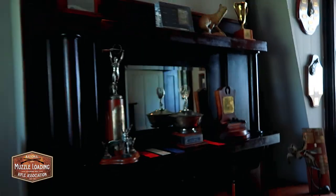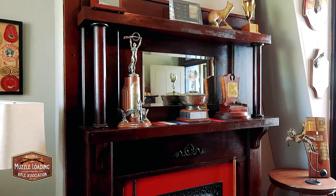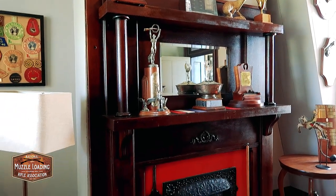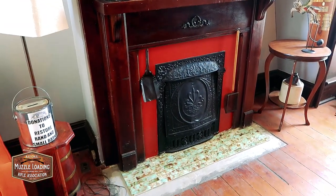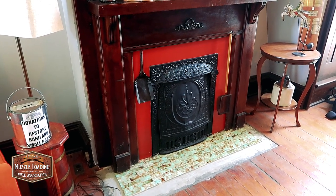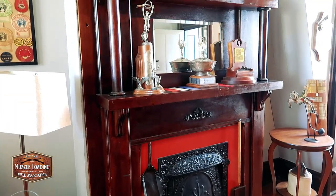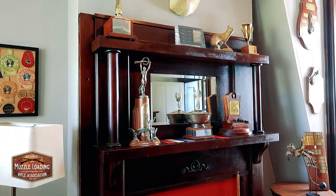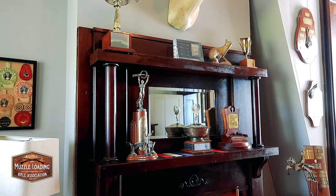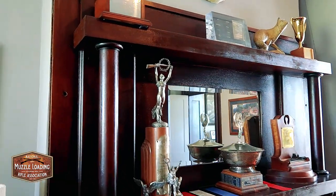The mantle over here was missing at the time. Denise Goodpastor and Sharon Cunningham were at a National Rifle Association conference in St. Louis and they found that mantle and purchased it because it would fit. Then the president at the time, Owen Collins, brought it back to Friendship for a spring shooting, and they installed it.